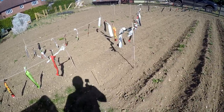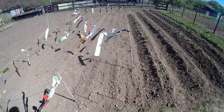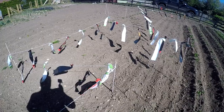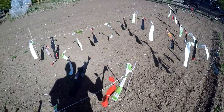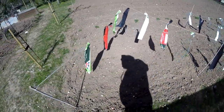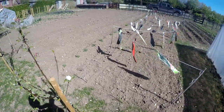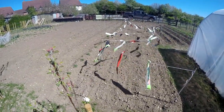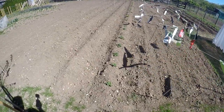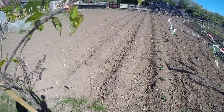Beside the potatoes we've got one row of carrots first and three rows of parsnips, all under the flags there to try and keep the pigeons off. Unfortunately the flea beetle had taken the radish seedlings that I used to mark the row of parsnips, which is about typical. There's a couple of rows of bolt-hardy beetroot followed by two rows of a variety of carrot called Norwich.